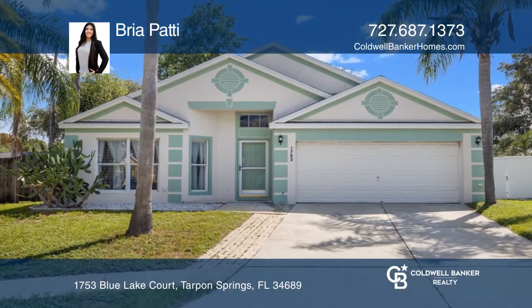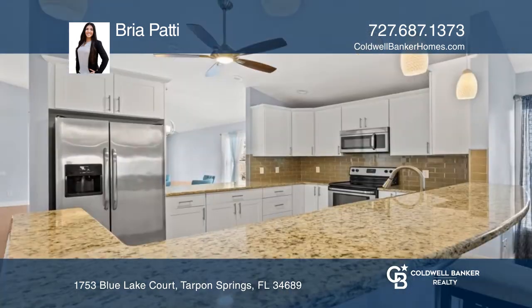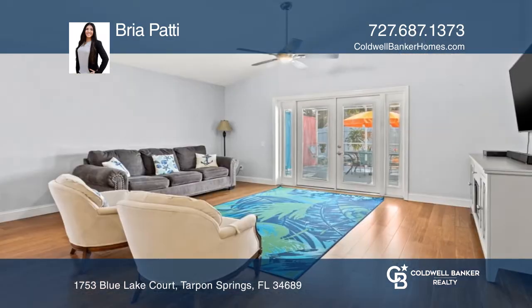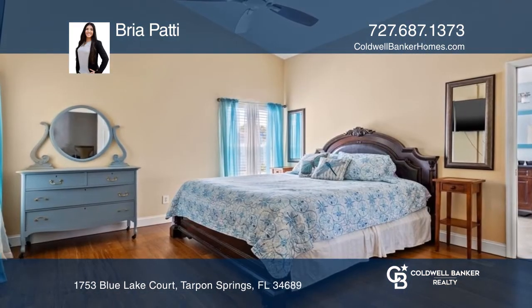Don't miss a rare opportunity to own a move-in ready 3-bedroom, 2-bath pool home on a tranquil cul-de-sac in Brittany Park. Beautifully situated on .22 acres, this meticulously maintained home has been updated from roof to flooring within the last 5 years.